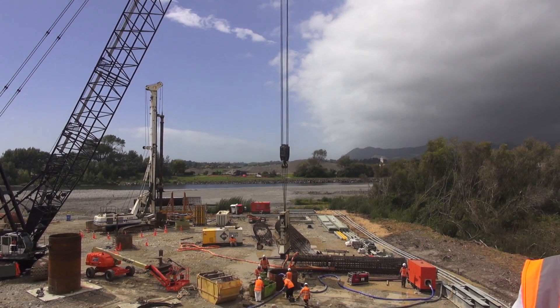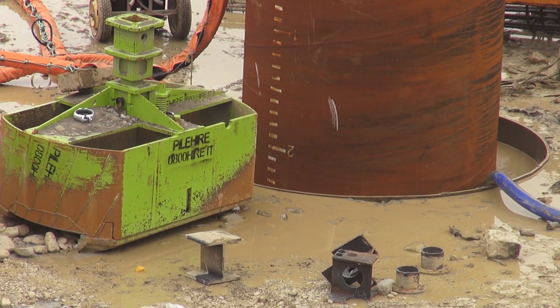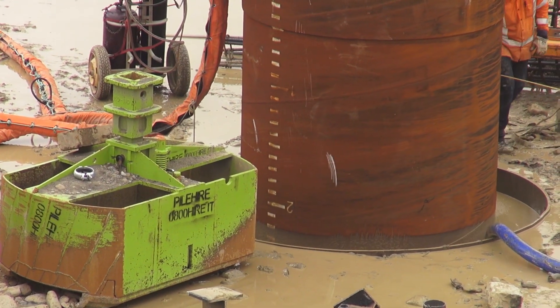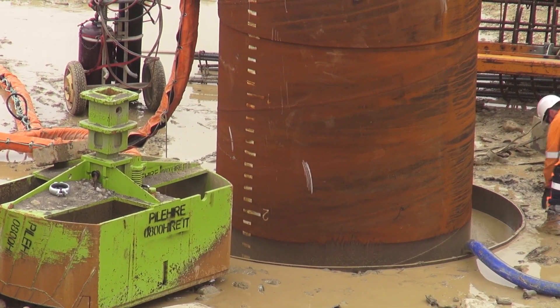With regards to the innovations in the bridge, like we did at Mackay's Tepekapeka, we're actually plunging the columns, which allows us to speed up construction and get onto the rest of the bridge much faster.